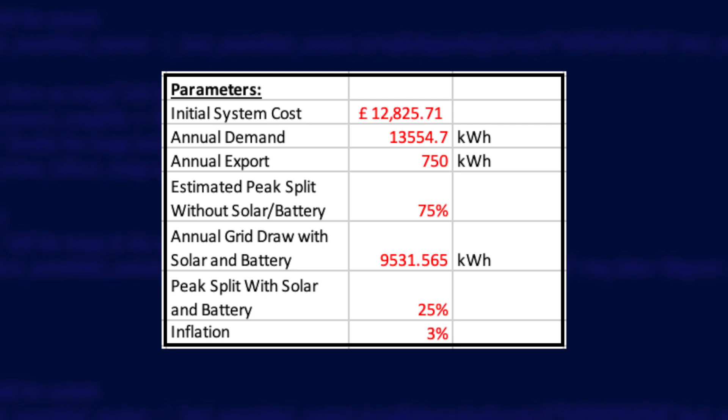Before we look at the main spreadsheet, which will calculate my break-even period, I want to talk about the changes to the parameters that go into it. If I didn't change any parameters at all compared to last time, then because of the extra battery storage I've basically brought the whole payback period forward by a couple of years — but that doesn't tell the whole story. So to start with, going forward my annual demand is going to increase.